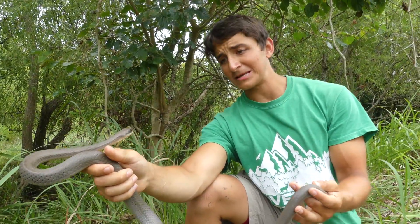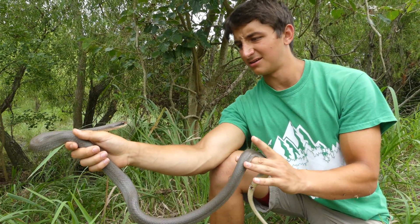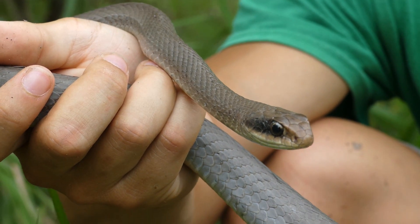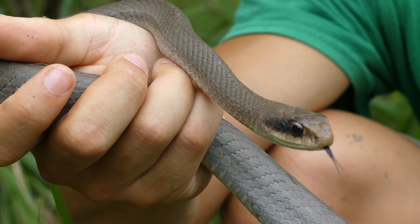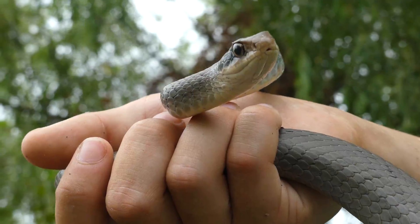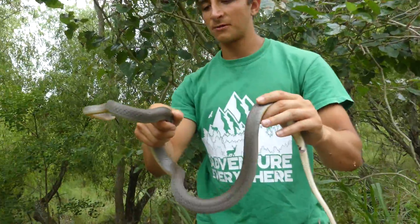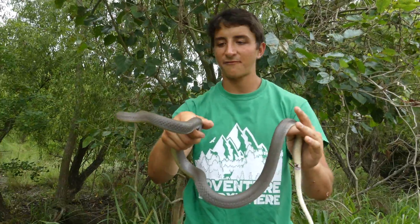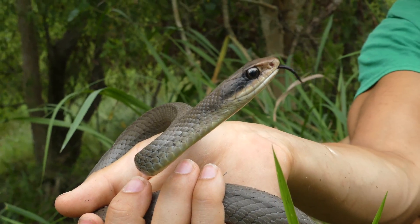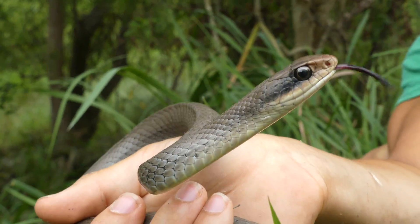Right now he's looking me dead in the face, and these guys have extraordinary vision. You can see that the eyes are positioned looking forward, and that gives them binocular vision just like humans — they have excellent depth perception. You can see those eyes are really large compared to the rest of the skull. When they're hunting, a lot of times their body will be in the grass but half of it will be sticking up as they look around — that's called periscoping. They'll prop up their bodies and get a bird's-eye view to look down in the grass for their prey.